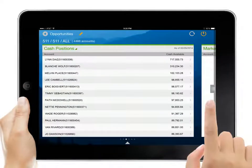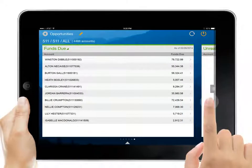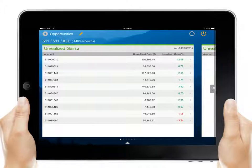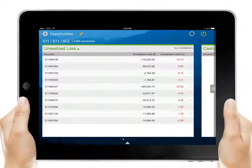NetX360 Mobile also features an opportunities section that helps Michael identify potential opportunities for income and savings based on his clients' portfolios. For example, he can see if there are any unrealized gains from profitable positions or unrealized losses that might be harvested for tax purposes.